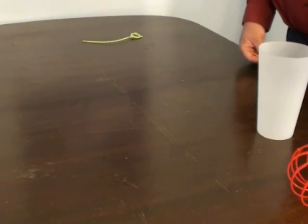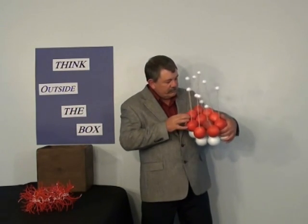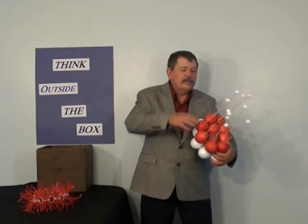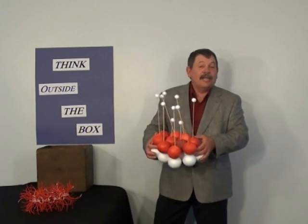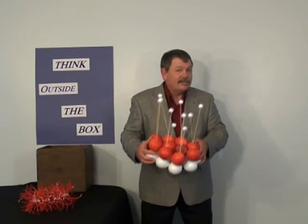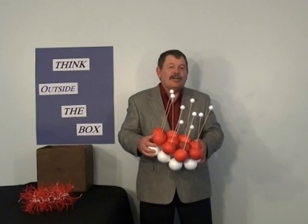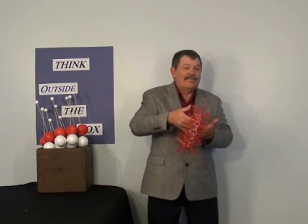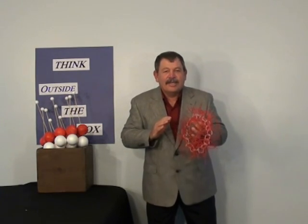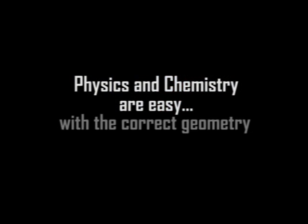This is a standard model of neon: 10 protons, 10 neutrons, 10 electrons all orbiting around. If you're going to use this to explain the plasma energy cycle, good luck — because the plasma energy cycle definitely violates 20th-century laws of physics. However, when you use the key ring atom with 21st-century laws of physics, it easily works and predicts it — because physics and chemistry are easy with the correct geometry.